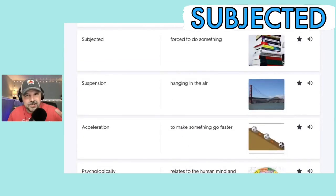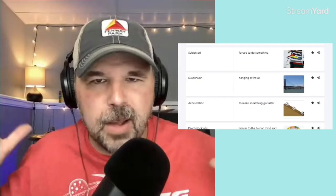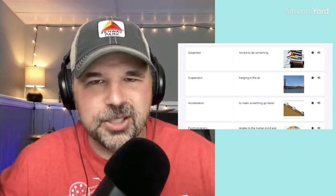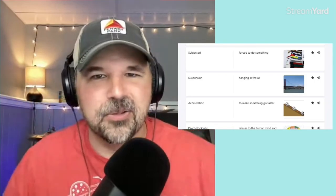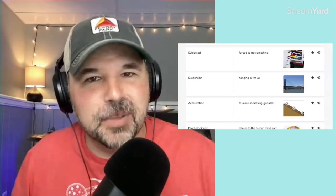The next word is subjected, which means forced to do something — you have to do it. It usually has a bad connotation, a bad feeling to it. Maybe your friend really wants you to see a movie, so you go, but you don't like it — you might feel like you were subjected to the movie, like it felt like torture sitting through two hours of it. My students are 13 and 14 years old; they might not like English class. So I hope they don't feel subjected to my class.